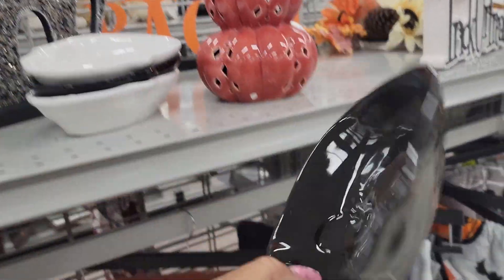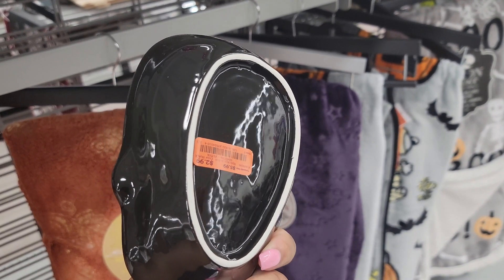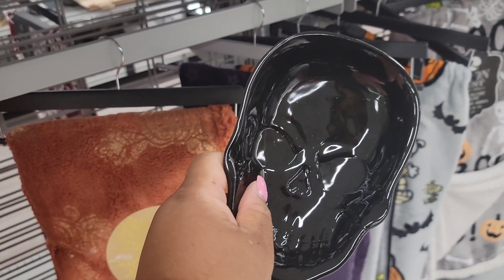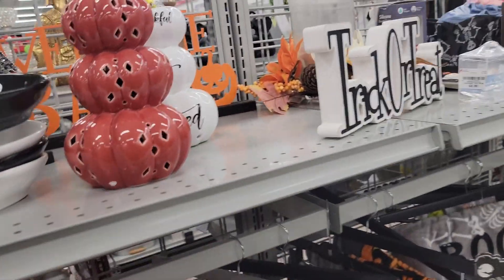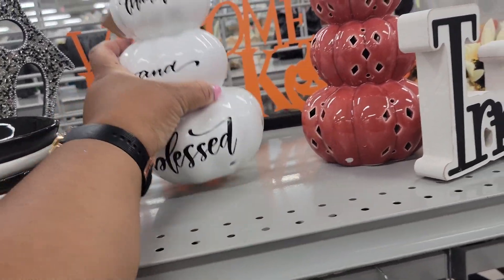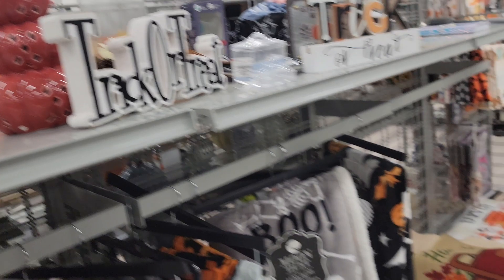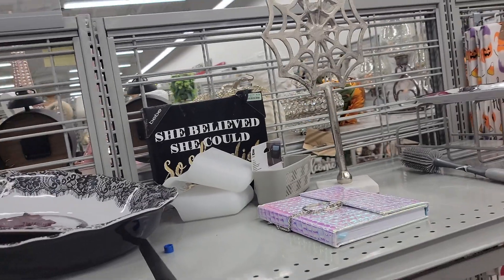These little skeleton skull bowls — would you use this? It's like a catch-all. They're $3 and come in black or white. 'Thankful and Blessed' is $7. 'She believed she could, so she did' is $8.